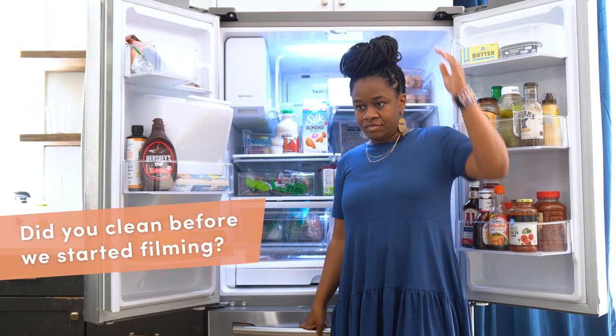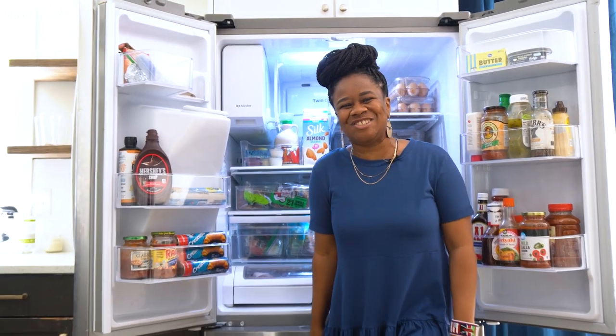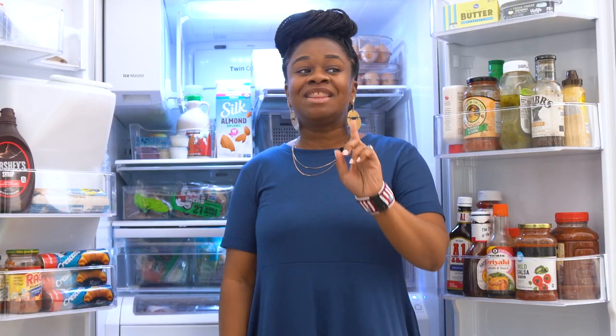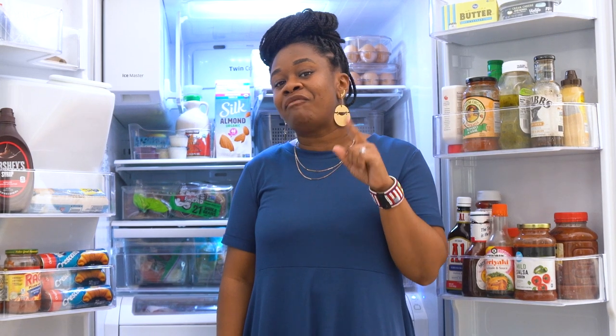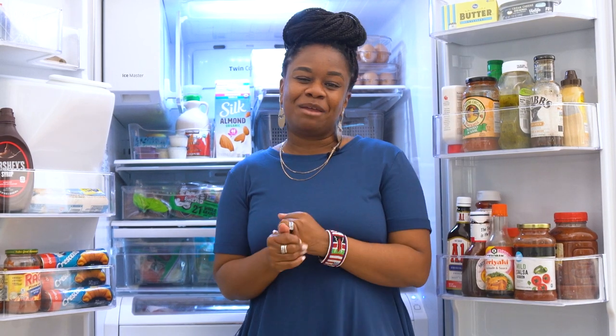Did you clean it all before we showed up to film today? Of course I cleaned it before you guys showed up. I definitely took out every shelf and every drawer and cleaned it. There's no way I was going to let you see how it looked before. But I did think about it — if I had found something gross, I probably would have put it in the garage before you guys showed up. I had a plan.